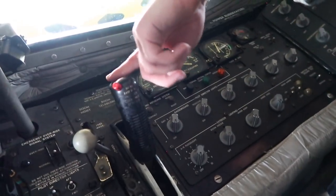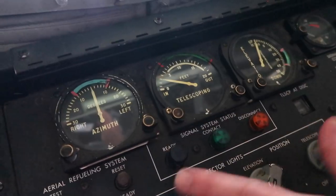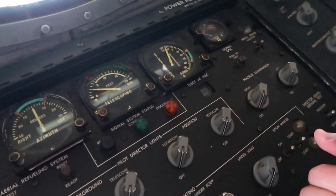Can you show me the different controls here and how this operates? This control stick right here is how the boom operator flies the boom. The boom has two ruddervators on it, and he's able to control the boom with this stick — it's just like any other joystick, hydraulically driven. This lever right here controls the boom's telescoping feature to extend the boom into the receiver aircraft. This is the boom's instrument panel, and with these gauges he's able to tell where the boom is in the envelope.